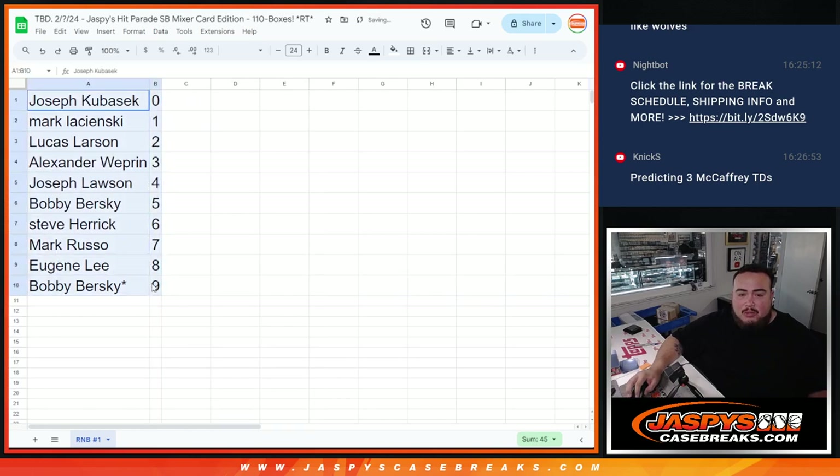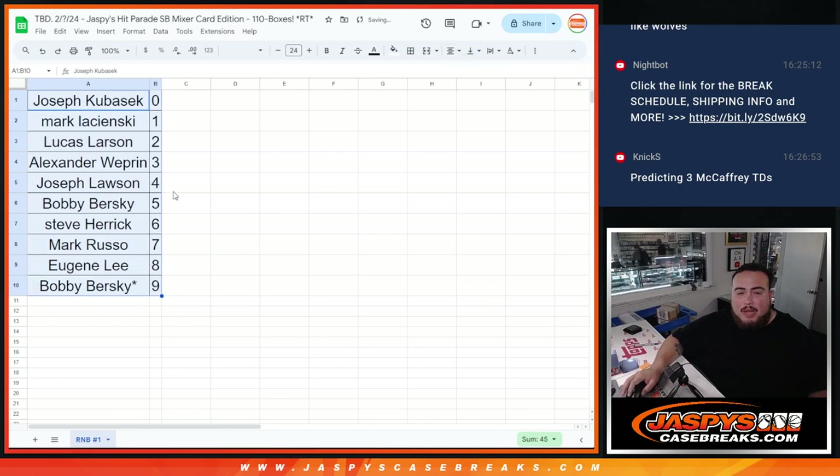All righty guys, awesome! So like I said, we did post up R&B2. So if you want to buy into another share of a team in the mixer, you definitely can — JaspiesCaseBreaks.com guys. Thank you and good luck!